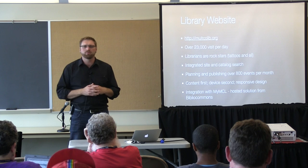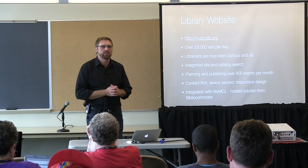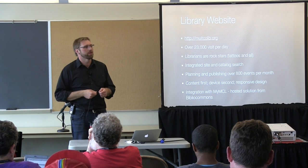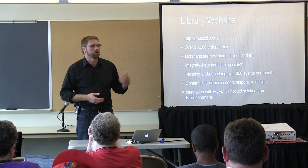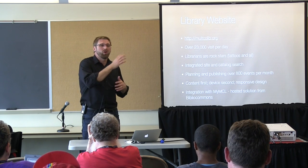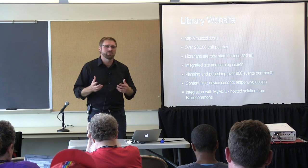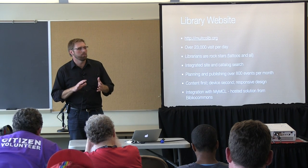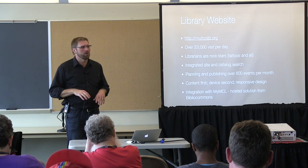We have several integration points with My MCL, the social catalog we launched around the same time as the new public website. It allows people to log in with their library card, associate a username, add books to shelves — read later, currently reading, or check out soon — put items on hold all at once, and do ratings and comments. We're very good about patron privacy; almost everything is opt-in. It's really powerful — people are actually sharing a lot of book information with each other.